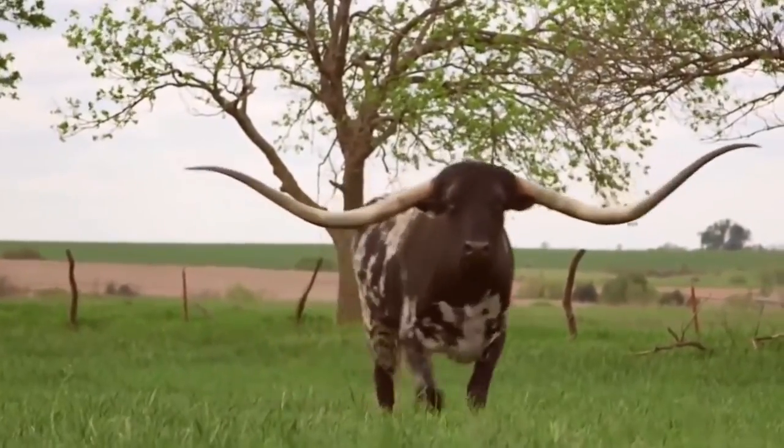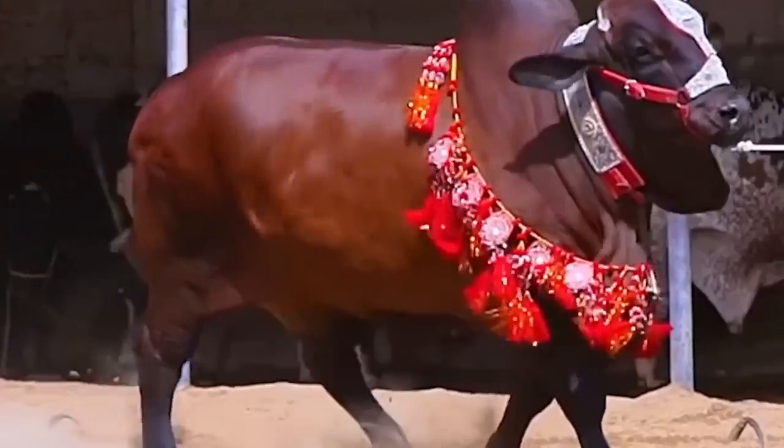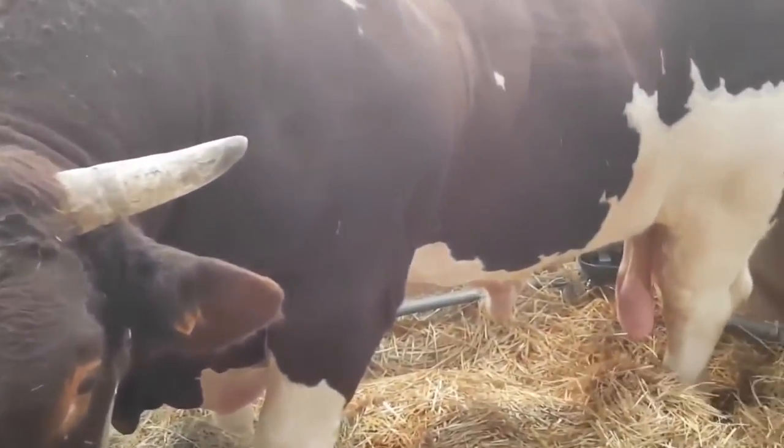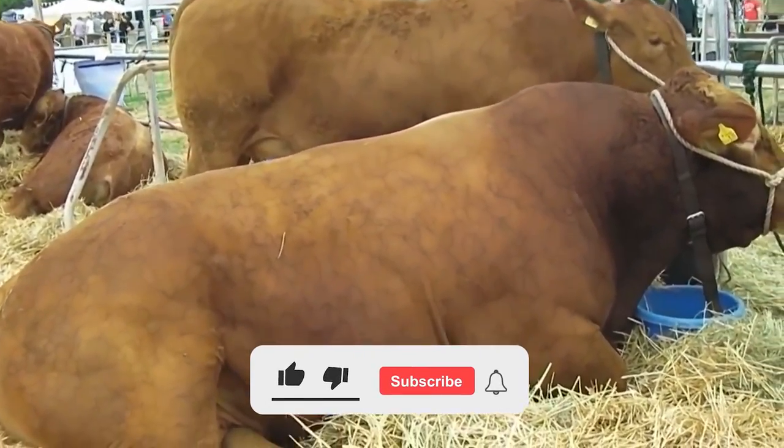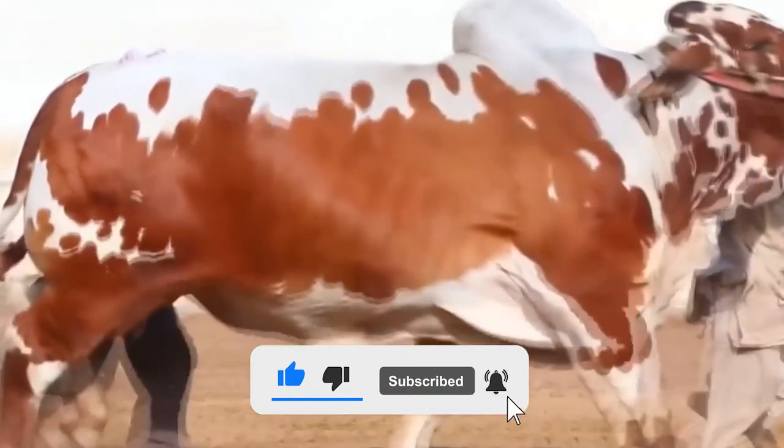So what do you think of these bulls — at the very least fascinating, isn't it? Tell me in the comments below. Please like and subscribe to the channel to receive more valuable content like this every day. See you next time!